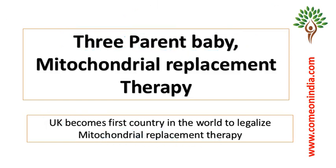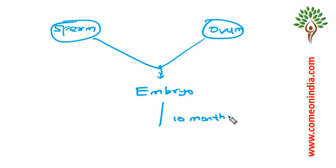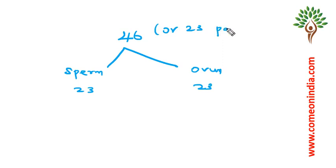Before coming to the topic, let us understand some basics. Sperm is the male reproductive cell. Ovum is the female reproductive cell. When sperm fertilizes ovum, an embryo forms, and the embryo develops, and after 10 months a baby gets birth. It is a normal phenomenon. We have 46 chromosomes — sperm has 23 chromosomes and ovum has 23. When both get mixed up, 46 chromosomes, or 23 pairs of chromosomes, get established.